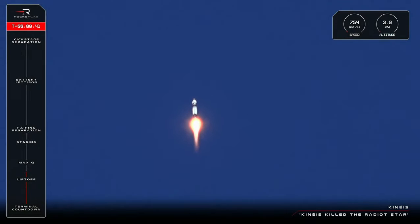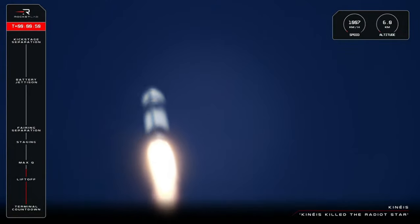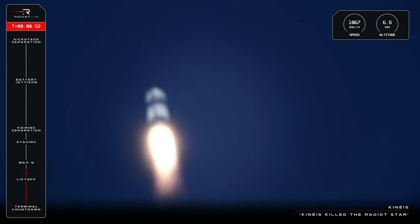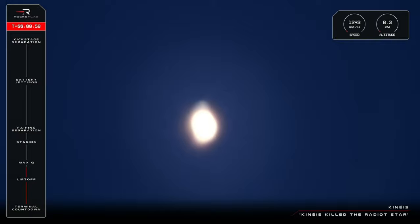Our 53rd Electron rocket has taken flight and it's headed to orbit with its payloads for Kineis. Up next you'll hear the call from Max-Q, or maximum aerodynamic pressure, the point in flight where Electron experiences peak structural load. The GNC operator on console will give us the call that Max-Q is approaching, and then we'll hear confirmation that we have passed through that gate.